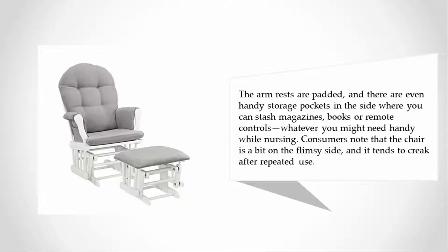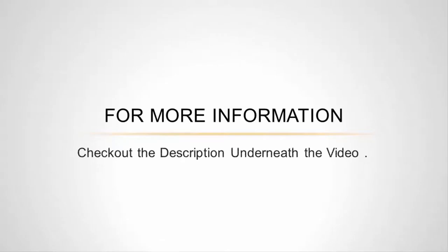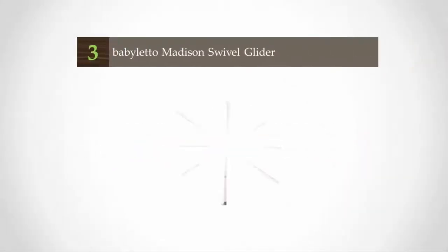Consumers note that the chair is a bit on the flimsy side and it tends to creak after repeated use. For more information, check out the description underneath the video. Halfway through our list at number three, the Baby Little Madison Swivel Glider.